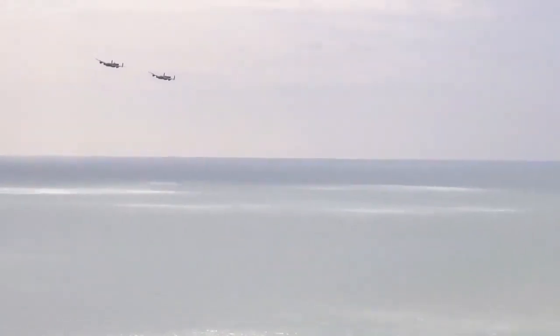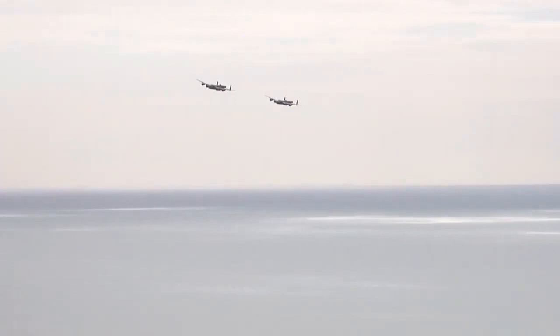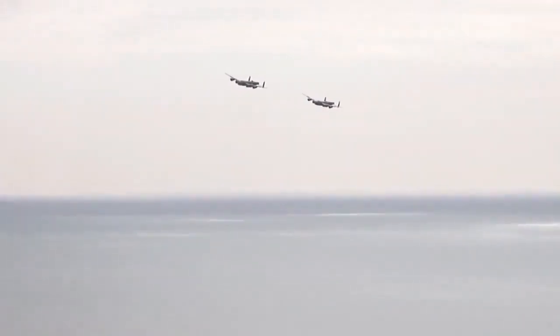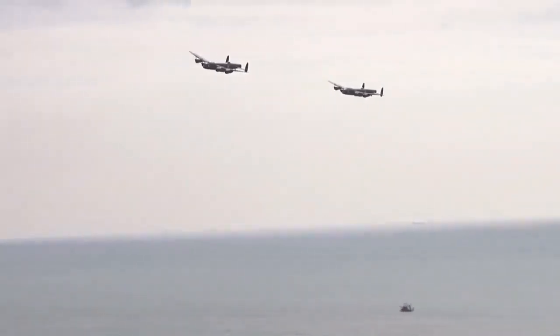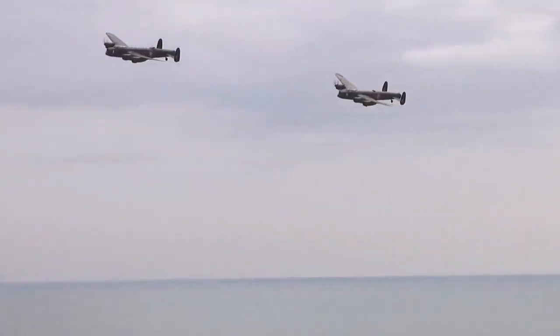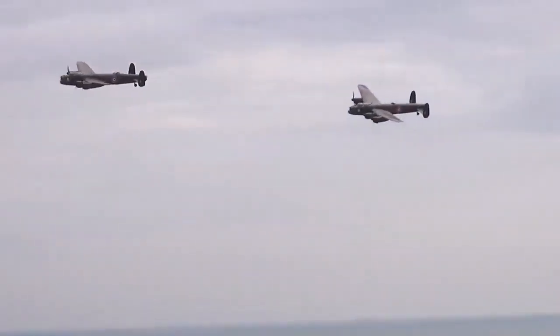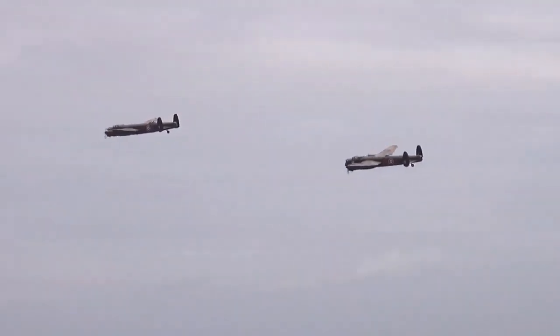A long, unobstructed bomb bay meant that the Lancaster could take the largest bombs used by the RAF, including the 4,000 lb (1,800 kg), 8,000 lb (3,600 kg), and 12,000 lb (5,400 kg) blockbusters, with loads often supplemented with smaller bombs or incendiaries.